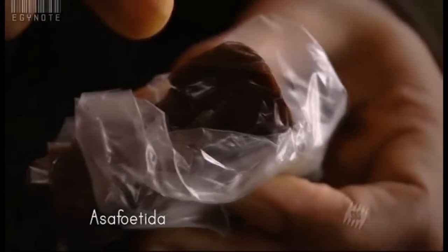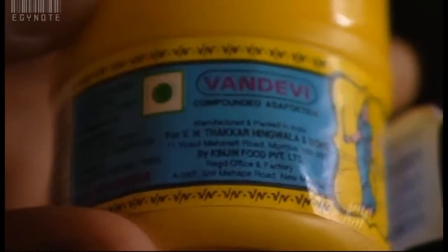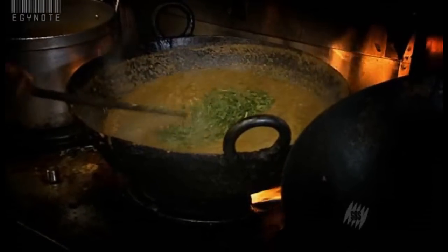Asafoetida — this is the real one, this is the powdered one. If I have to be very true and honest: it's an anti-flatulent. So you're not using this for flavour — you're using it to stop something else. Absolutely. When you eat a lot of dal and high protein food, it can be embarrassing at times.